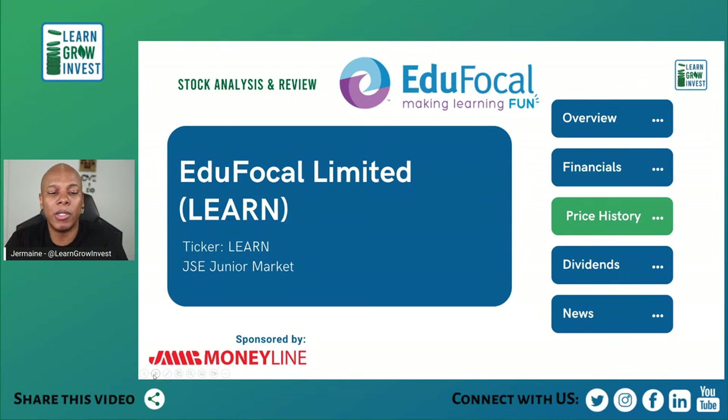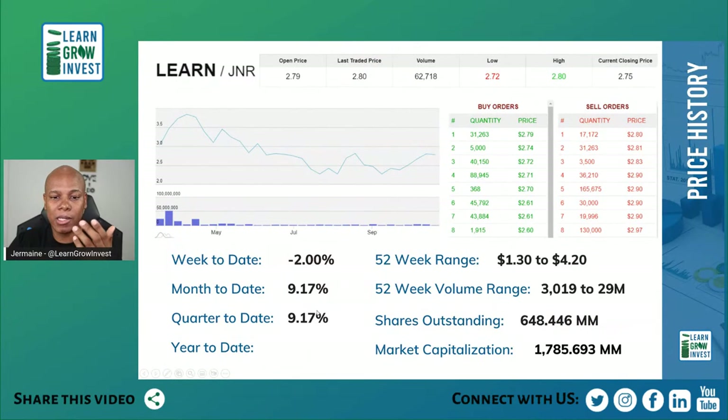We're waiting for Q3 and the annual report to tell us more. All signs are pointing positively so far. Now let's look at price history using JMB Money Line, our sponsor. The stock closed today at $2.75 — the IPO was at $1.00 — so it's still up 175% since IPO, which is definitely good to see.